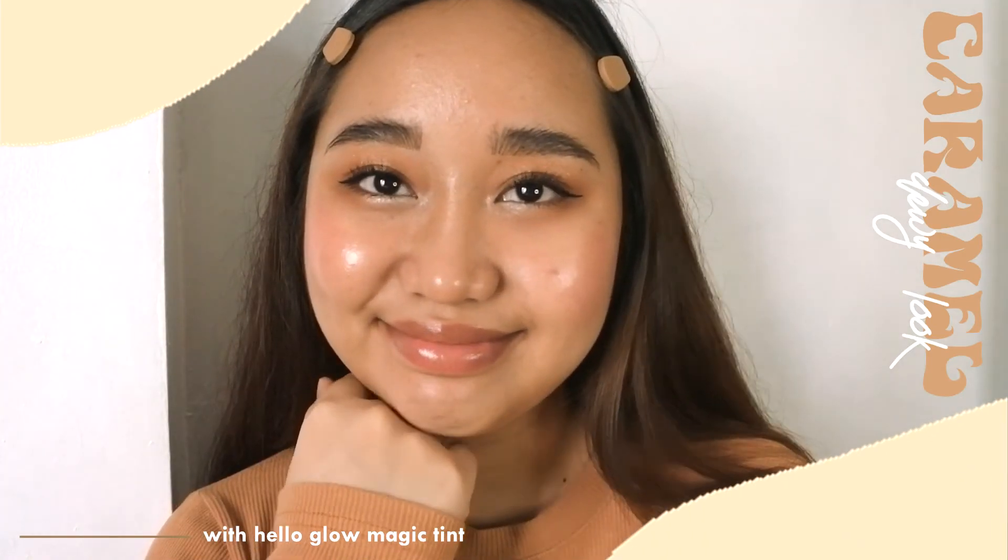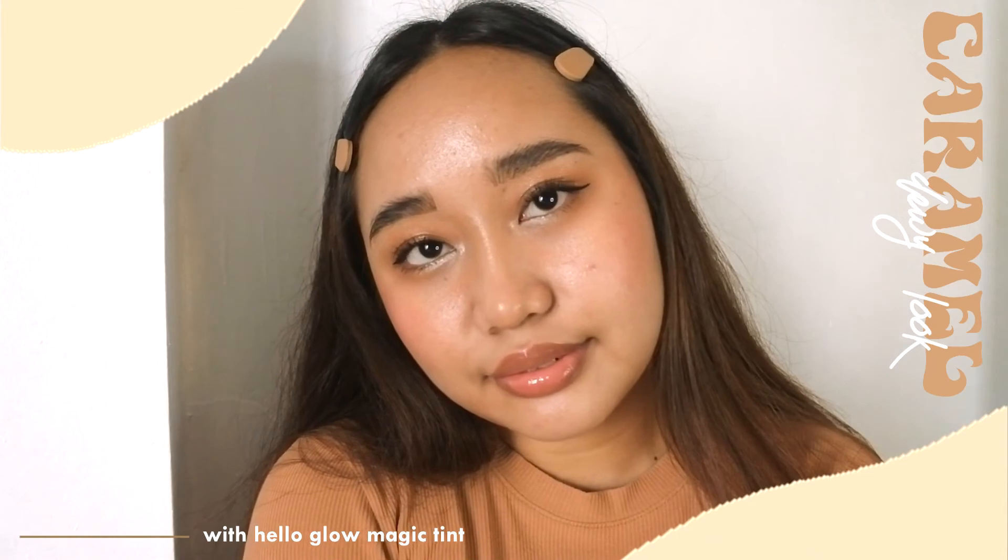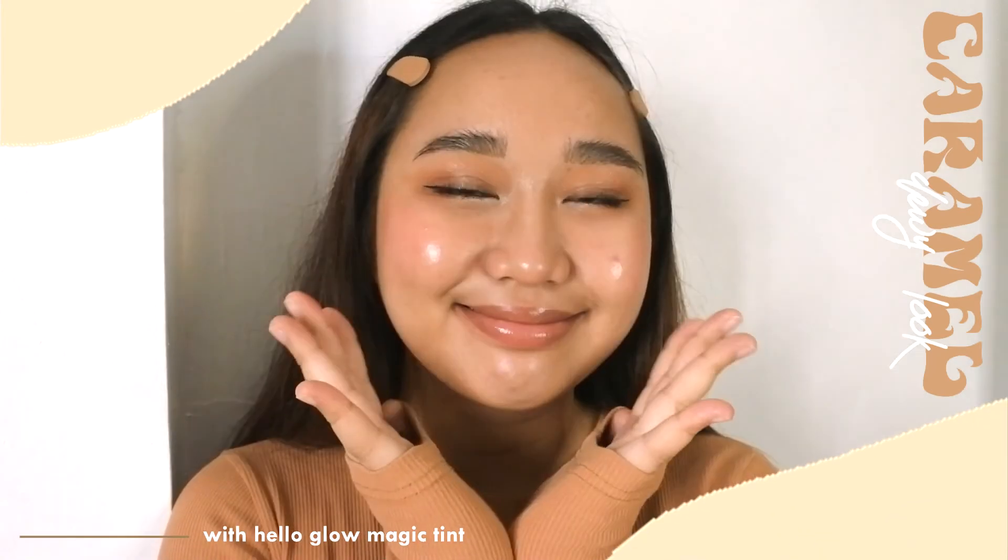Very natural, dewy, radiant, and just perfect for everyday. Don't forget to like, comment, and subscribe, plus hit that notification bell to be more updated whenever I upload a new video. Have a great day everyone and hope that I'll see you guys very, very soon. Bye!